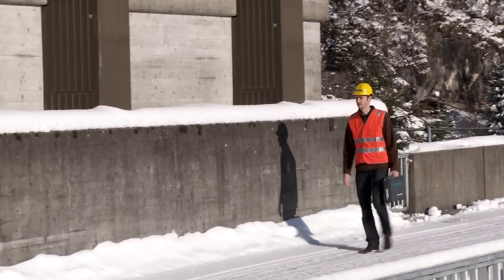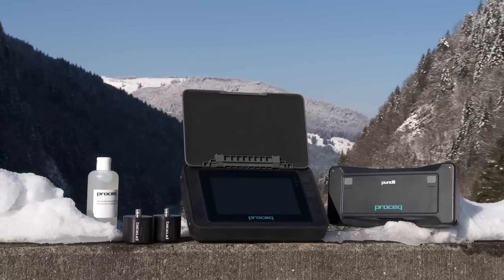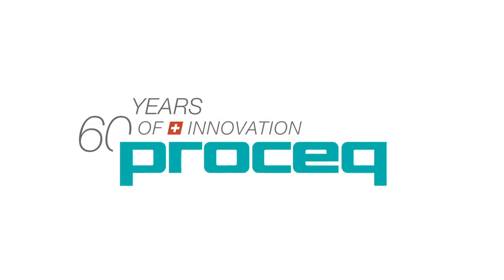For more technical information, applied standards or any other questions, please contact your local ProSec representative or visit our website.